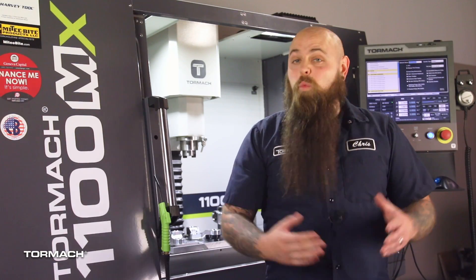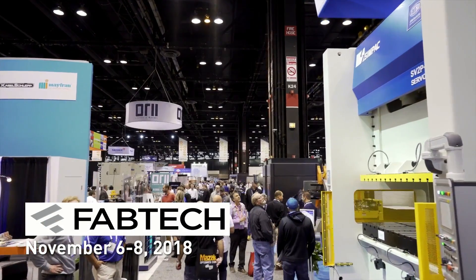Earlier this year we had an 1100MX at one of the world's largest manufacturing trade shows, IMTS. And now we're going to be at Fabtech 2018 in Atlanta, Georgia.